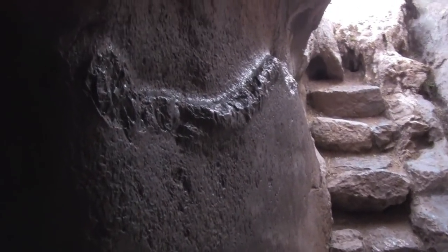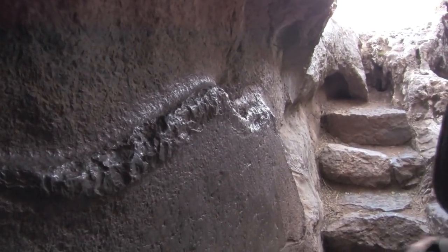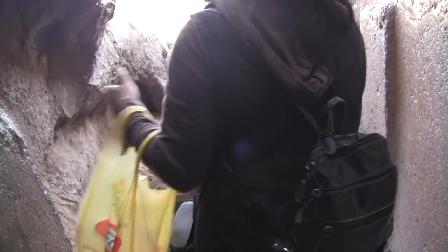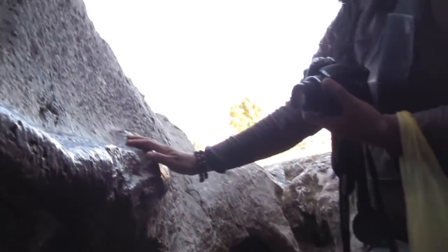What Irene has found is that here is the carving of a serpent in the entryway. There's another one — two serpents. Here's one, and this is the other one.